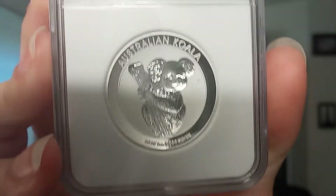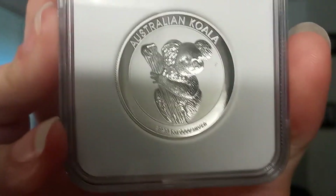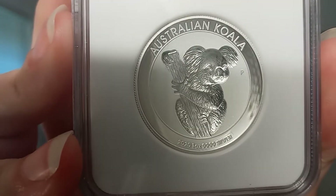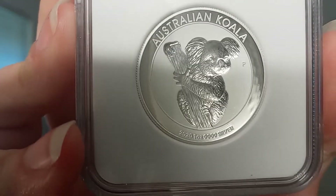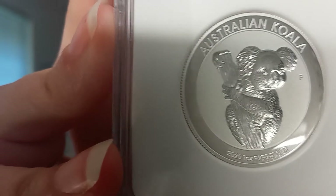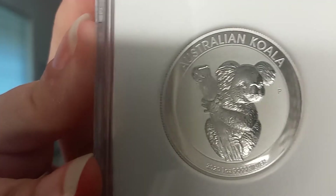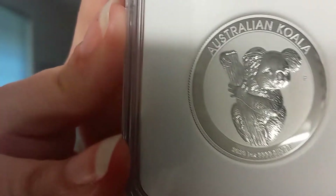Speaking of standing out — this is an incuse coin. What does incuse mean? Incuse means that the image itself is actually embedded into the field. The field is also known as the background of the coin. So the koala and the branch is a design that is embedded into the coin, whereas on most coins the image in the center stands out. This one goes into the coin, so you get that really great detail.